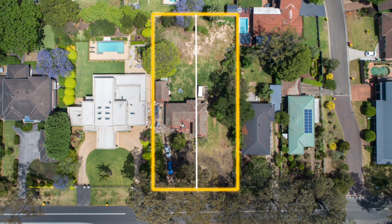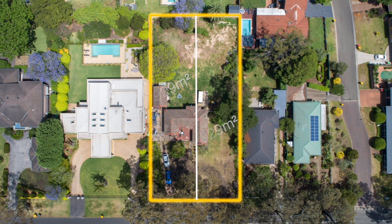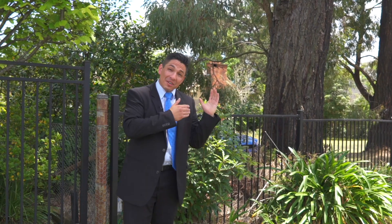Two individual lots, 929 square metres each, 60 metres deep, 15 metres wide — that's the opportunity. Two unbelievable blocks coming to the market, both ready to build on.